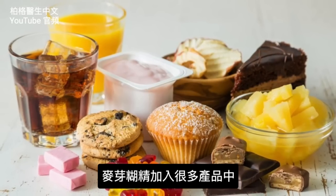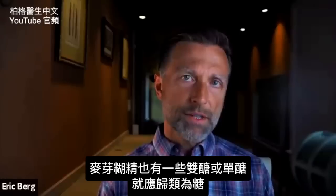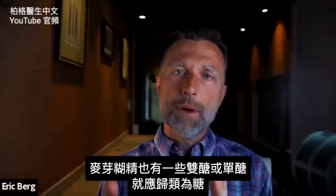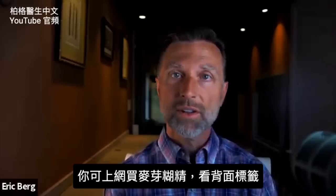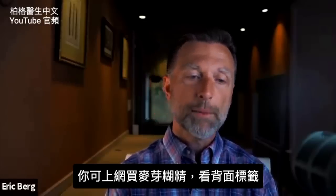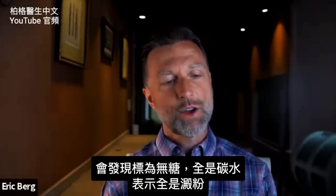And maltodextrin is in so many products. If maltodextrin does have some disaccharide or monosaccharide content, that is supposed to be listed under sugars. However, you can go to Amazon right now and buy maltodextrin, look at the back of the label, and you'll see that it has no sugar.